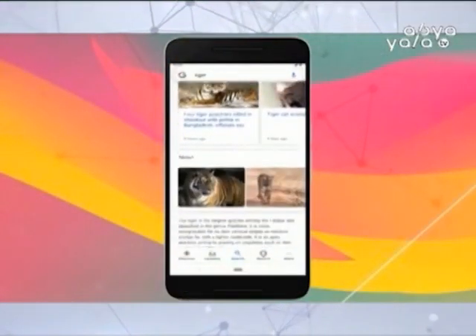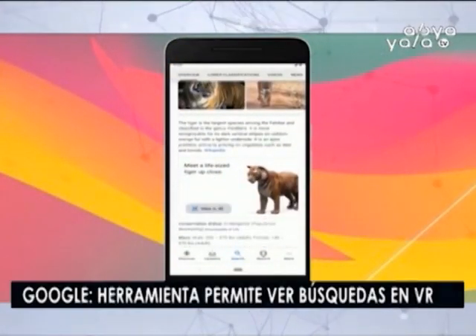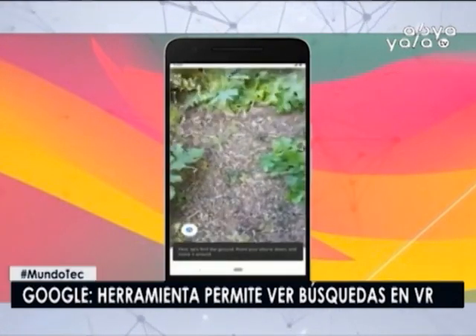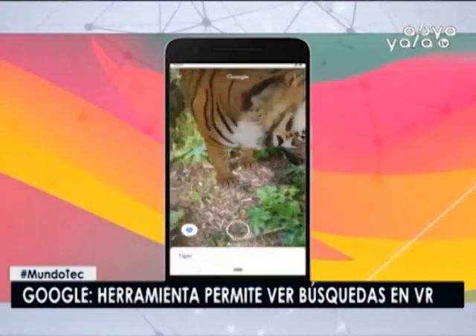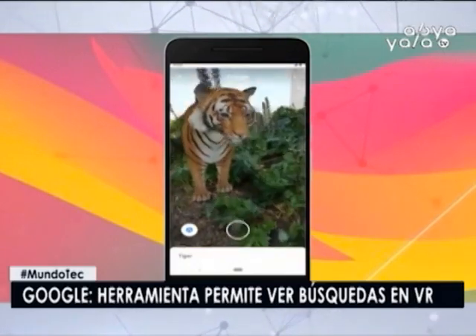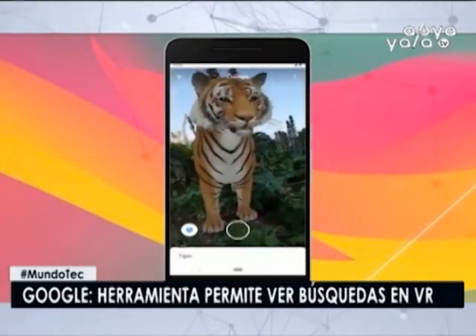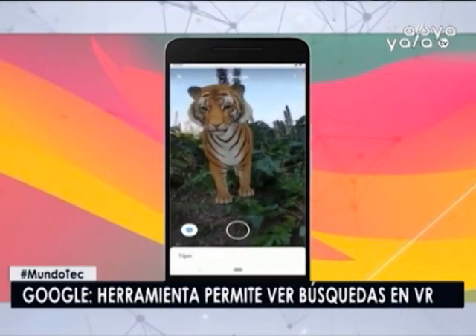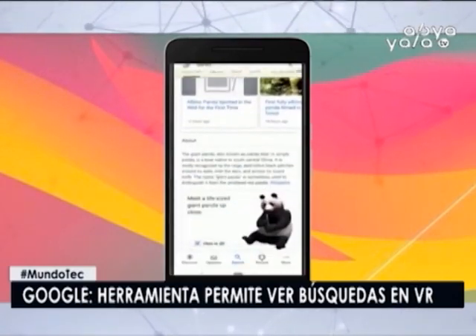Google lanza una herramienta que permite ver las búsquedas en realidad aumentada, principalmente de los animales. Google estrenó una nueva función que permite ver en realidad aumentada lo que se está buscando. Por el momento, solo funciona cuando el usuario busca algunos animales. Tras anunciar la novedad en el Congreso de Desarrolladores Google I/O a principios de mayo, la compañía lanzó la nueva función recientemente.